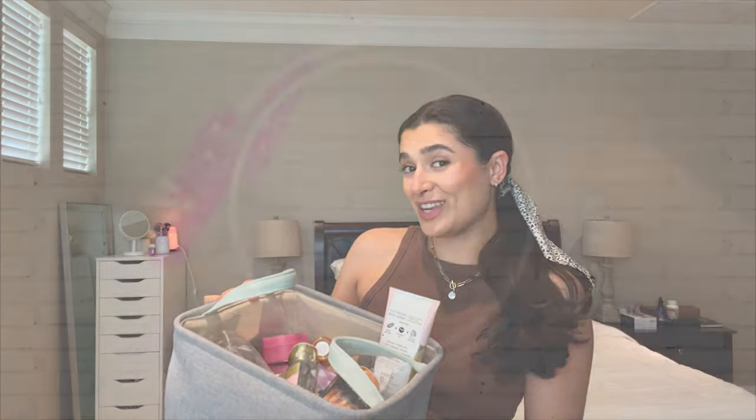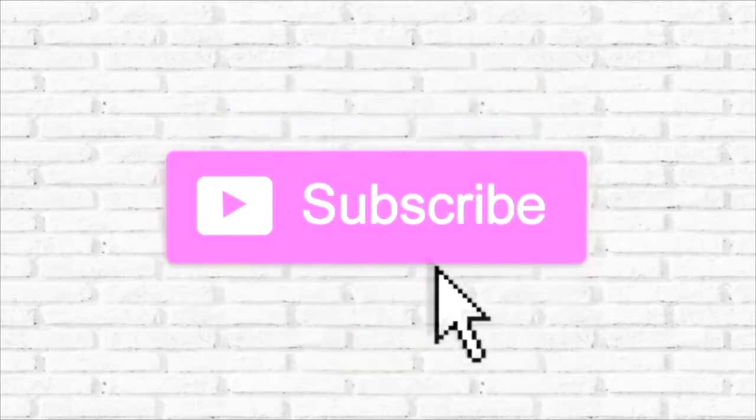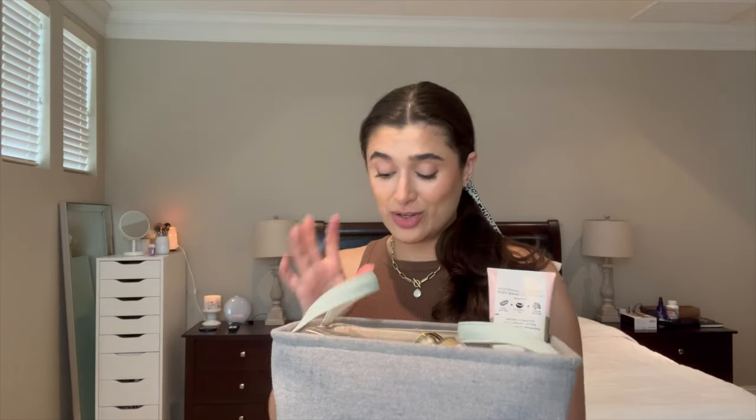Hello guys, and welcome to my May Empties video. I have a ton of empties here, as you can see, as every month is. I'm a little lighter on candles this month, but we really overdid it on the body care, so I'm really happy about that. Let's go ahead and get started.